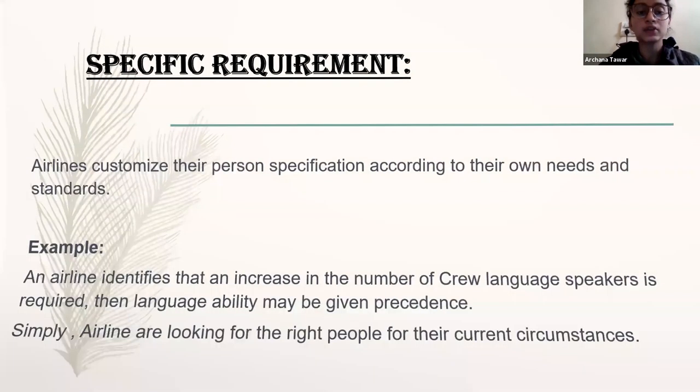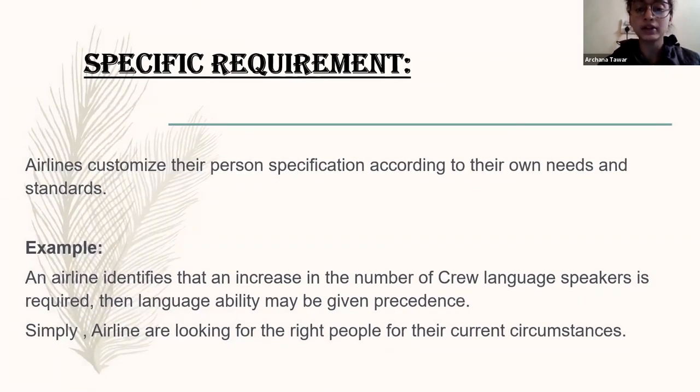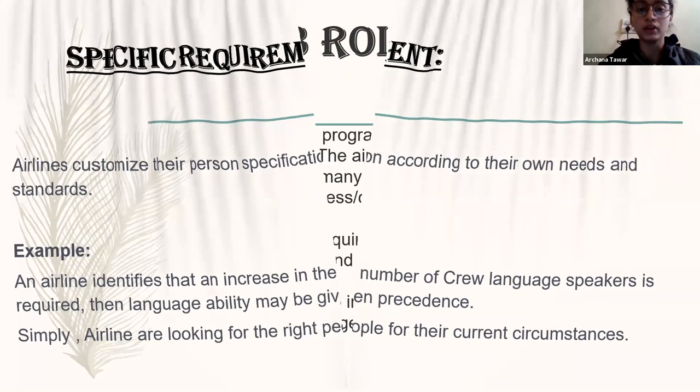If we talk about specific environments, there are some details. Airlines connect their personal specialization according to their own standards. For example, an airline identifies and adapts by increasing the number of crew language speakers as required. Simply, airlines are looking for the right person who can contribute to their airline, who can help them grow their airline as fast as they can with good communication and everything.